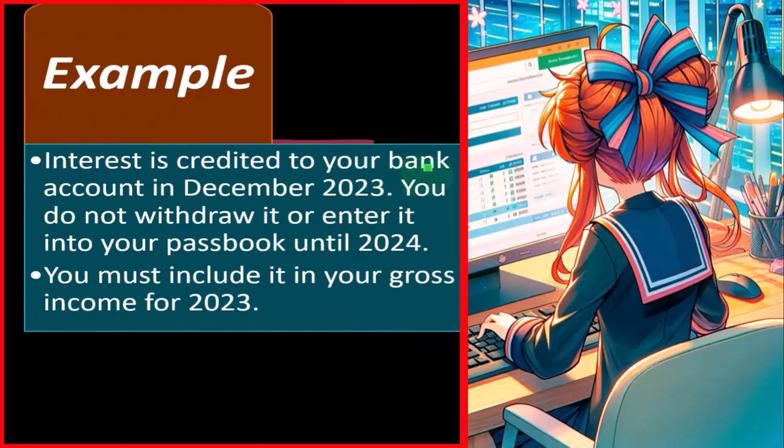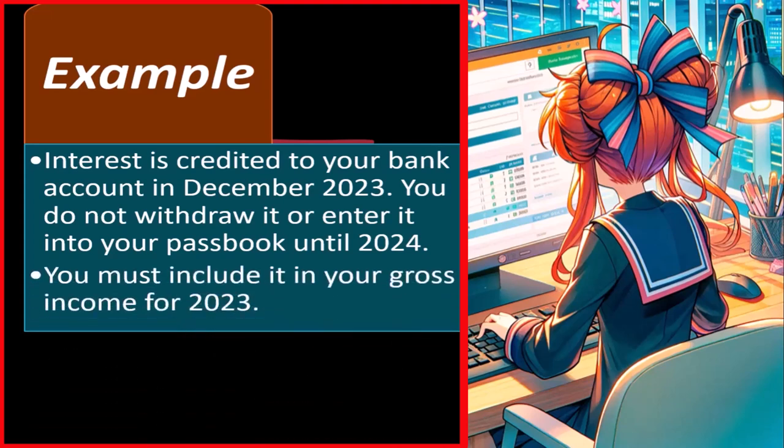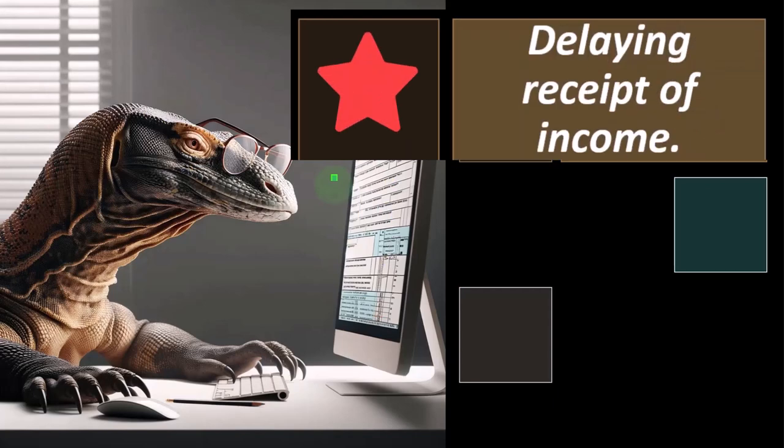Example: interest is credited to your bank account in December 2023. You did not withdraw it or enter it into your passbook until 2024. You must include it in your gross income for 2023. Most of the time these days you're probably doing electronic bookkeeping — if it hits your bank account electronically and you're using QuickBooks, you're probably going to record it at that point in time. But some people still have a lag between when it hits the bank account and when they record it.